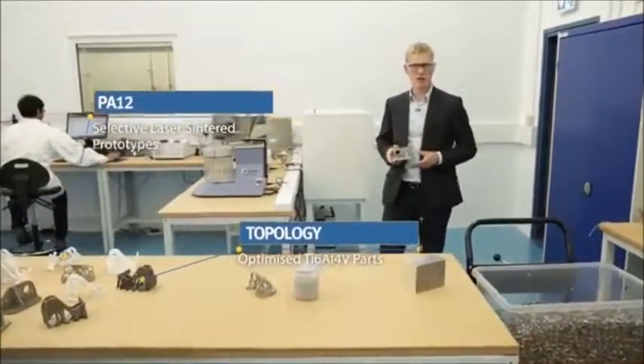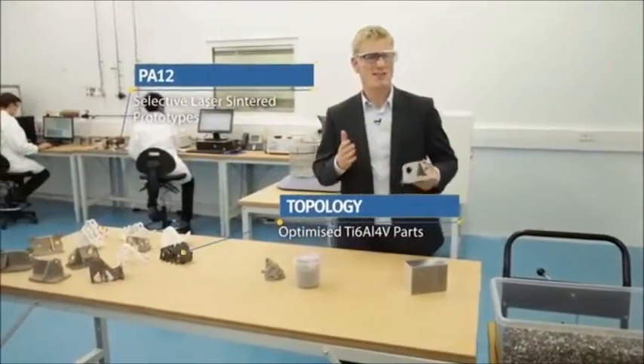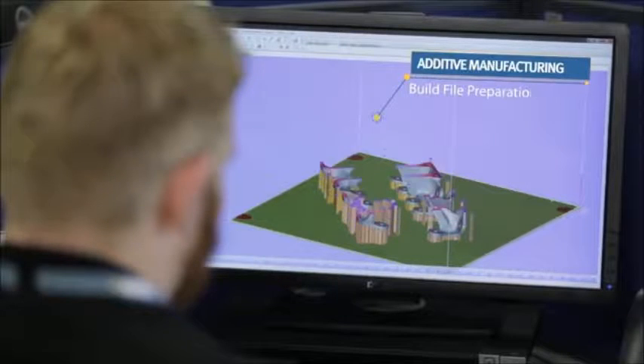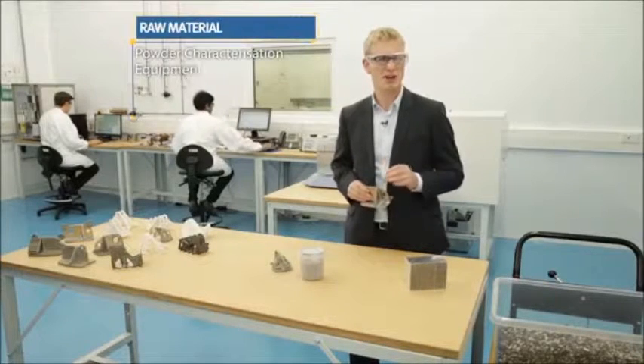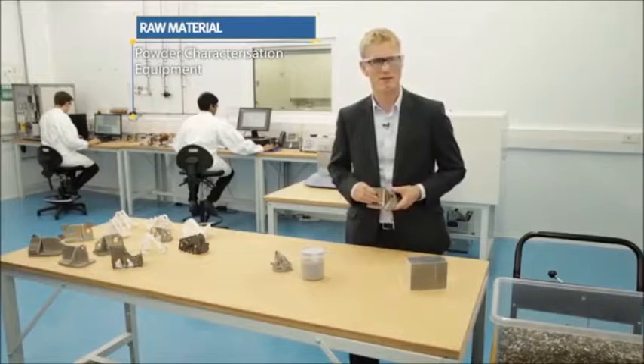It's the start of a revolution in the way that parts like these are manufactured, the way they're designed and the materials that they're made from. It gives designers complete freedom to entirely rethink how a part should perform without the constraints of traditional manufacturing. That brings huge benefits.